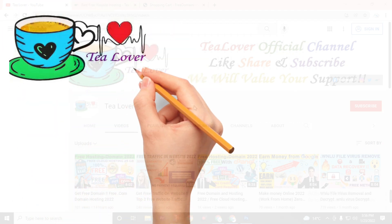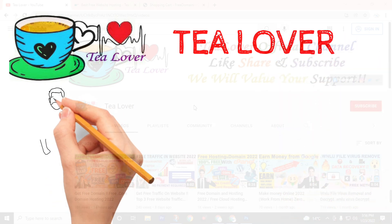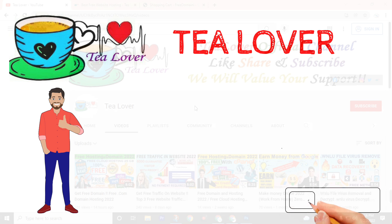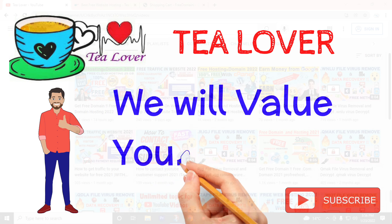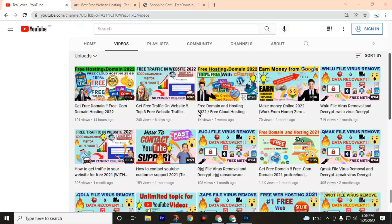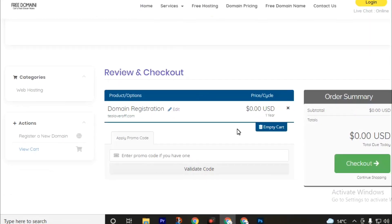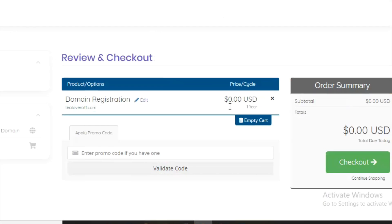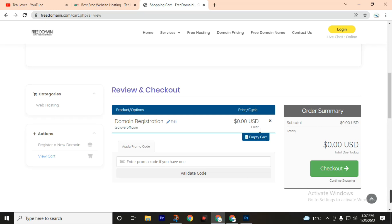Welcome back to another video. Today we are going to get a free .com domain. The best part of this website is they will not ask you for any credit card. Most websites give you a free domain but ask for a credit card, but this website will not. If you stay till the end of this video you will be able to get a free .com domain — and here you can see that this domain is just $0.00 USD for one year.